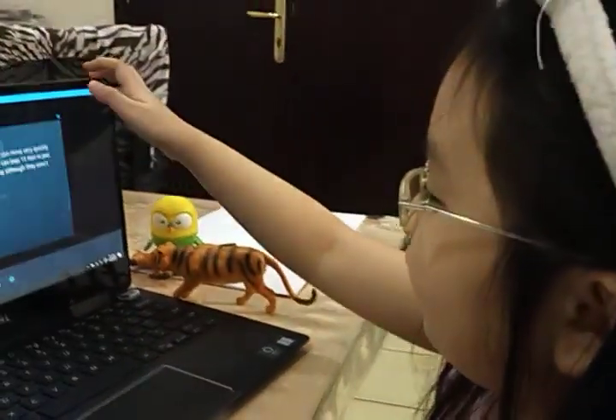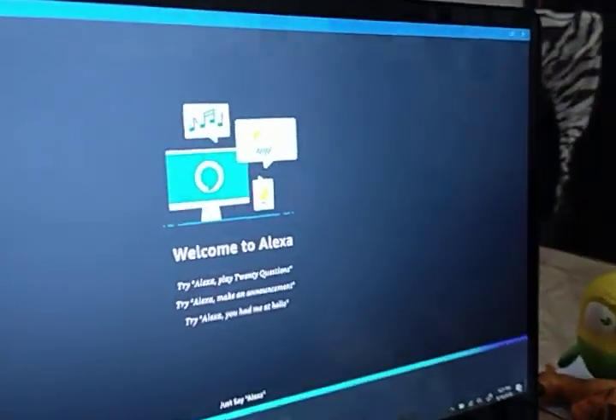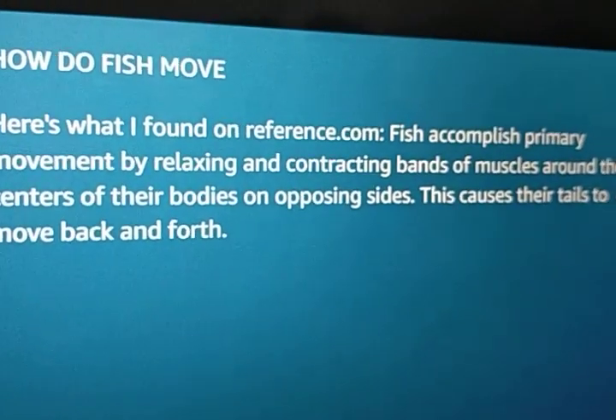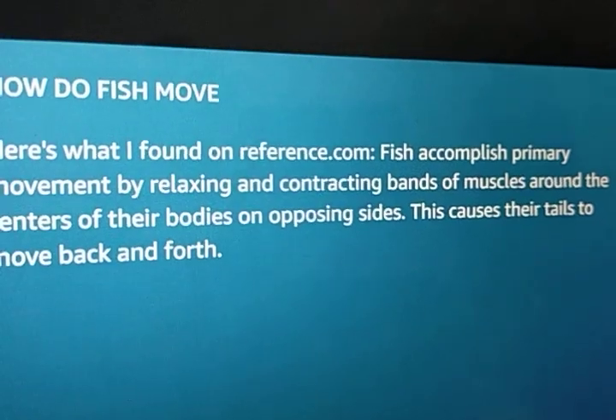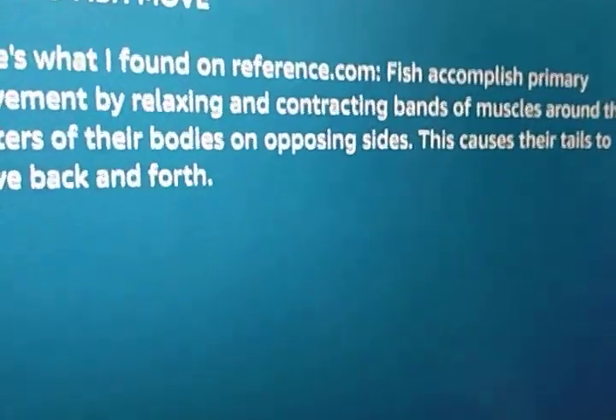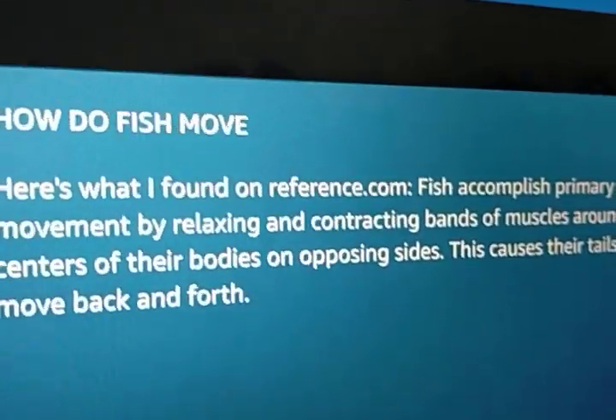How about fish? How do fish move? Hey Alexa, how do fish move? Here's what I found on reference.com. Fish accomplish primary movement by relaxing and contracting bands of muscles around the centers of their bodies on opposing sides. This causes their tails to move back and forth.